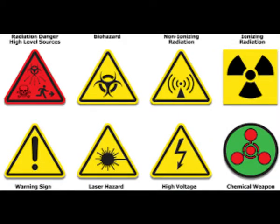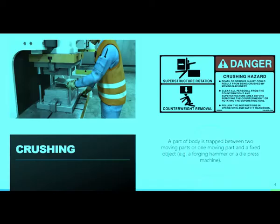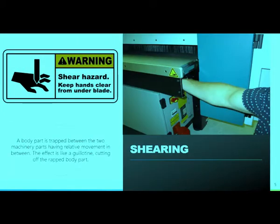Chemical hazards are present when you are exposed to any chemical preparation — solid, liquid, or gas — in the workplace. Examples include cleaning products and solvents, vapors and fumes, carbon monoxide or other gases, and gasoline or other flammable materials.